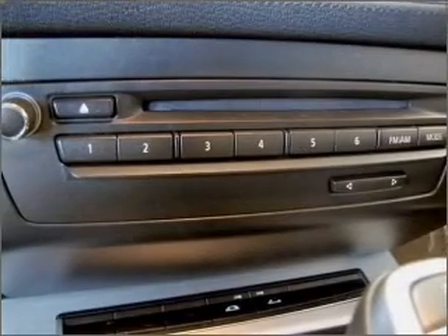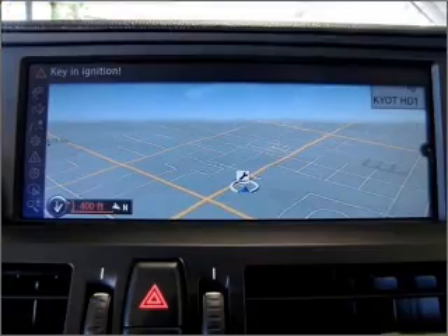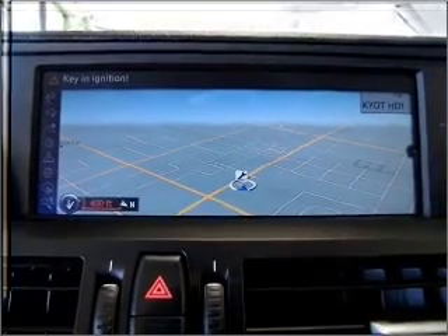Power door locks, power windows, power steering, cruise control, power mirrors, an alarm system, an AM-FM stereo with a CD player.